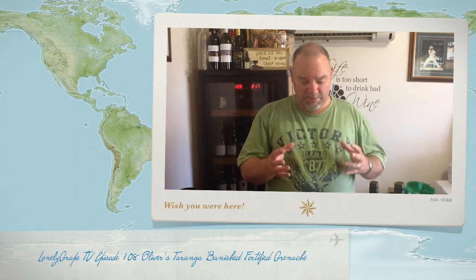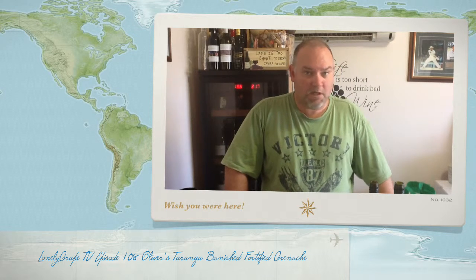Some muscatel dried grapes would sound marvellous. In front of an open fire with the significant other, it would be hard pressed to do better than that. Anyway, that's all we have time for on Wine and Grape TV today. I've had a great time sharing The Banished with you from Oliver's Taranga Vineyards, and I hope you've enjoyed that too. You guys have a great week, more importantly a safe week, and I'll see you next time.